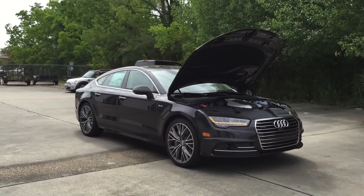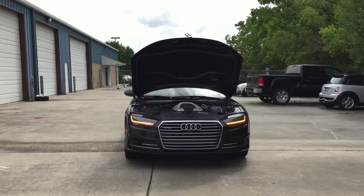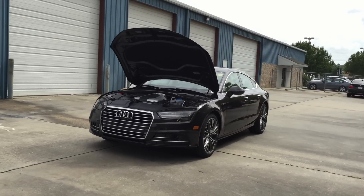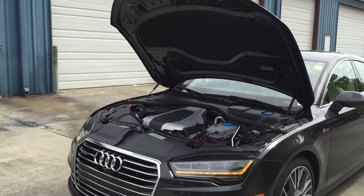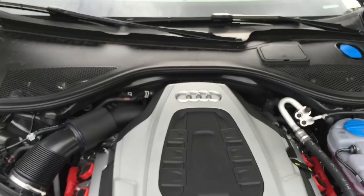As for fuel economy, the A7 gets 20 miles per gallon in the city, 30 miles per gallon on the highway, and 24 miles per gallon combined. To further enhance gas mileage, the A7 is also equipped with the auto start and stop efficiency system. With the start and stop system on, the A7 engine will automatically shut off at red lights or when stuck in traffic, and as soon as the driver lets go of the brake, the engine will instantly restart, saving more gas mileage.